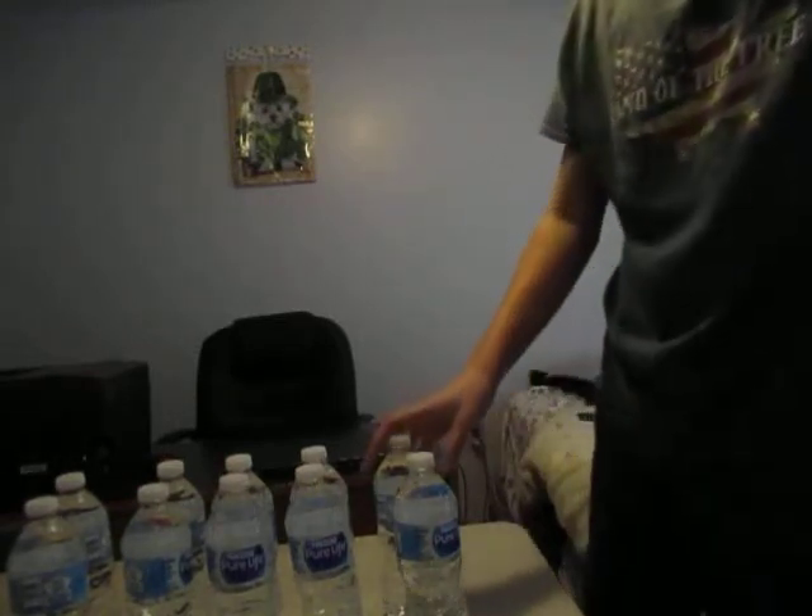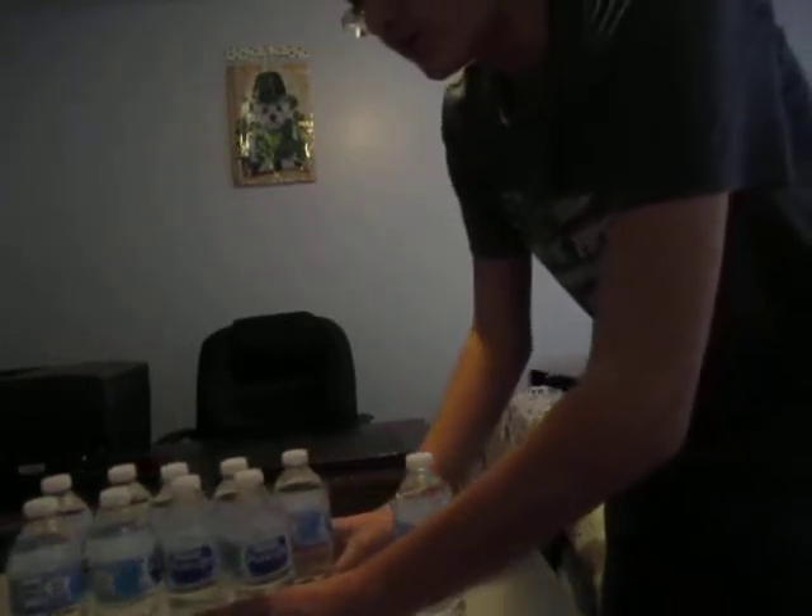And next time I will upload more awesome videos. Alright guys, I will see you guys a little bit later. Okay guys, as you see here, I have 10 water bottles. I will be flipping all 10, and that's it.